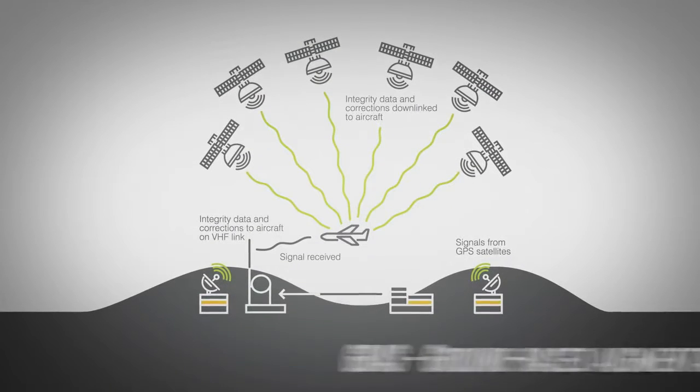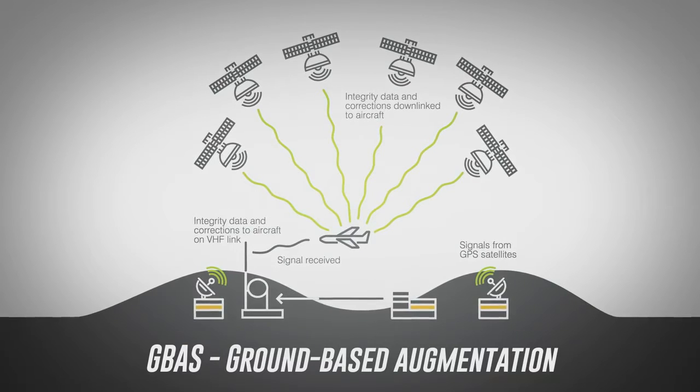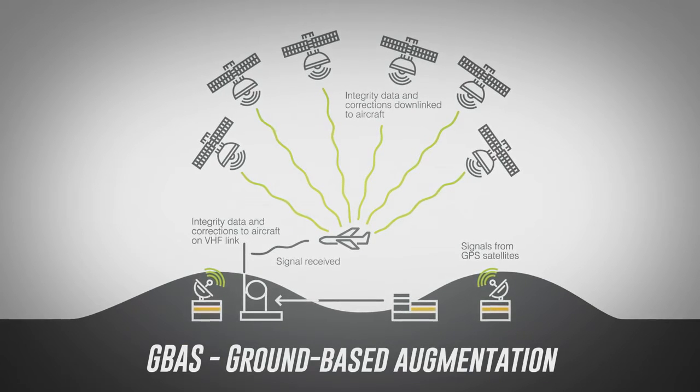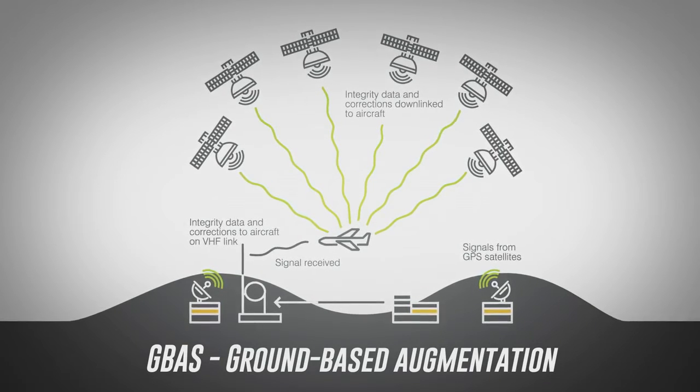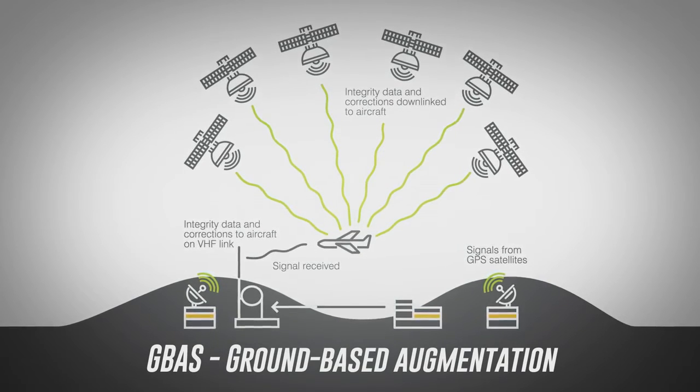There's also GBAS, or ground-based augmentation systems. It's where a ground station is installed at an airport to monitor GPS satellites and transmit corrections, integrity parameters and approach data through a VHF uplink on board the aircraft.